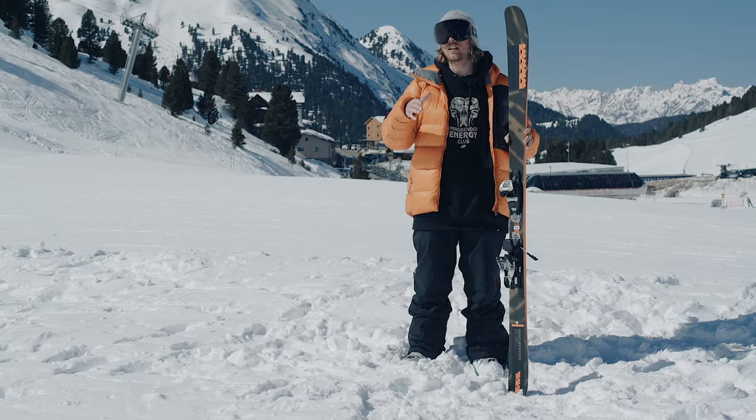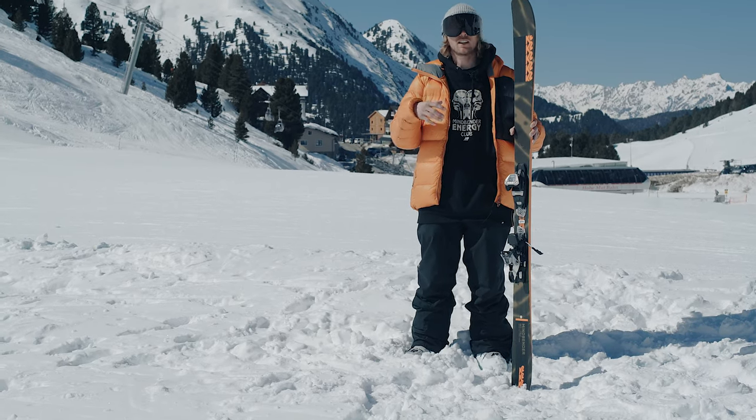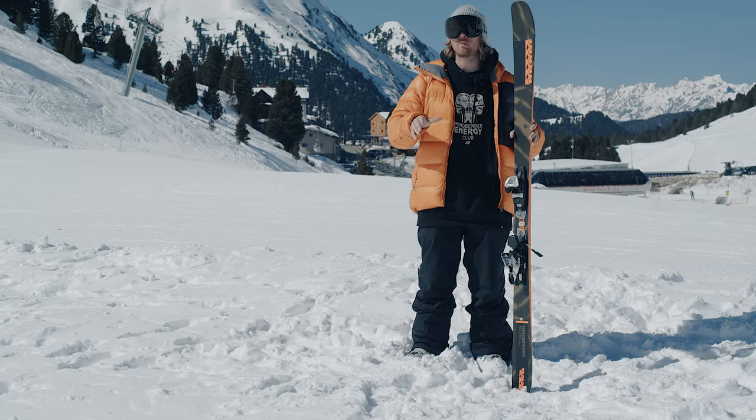So if you want to ski on-piste, a little bit off-piste, through the trees, maybe a few moguls — this is the perfect ski to take you all over the mountain with confidence.